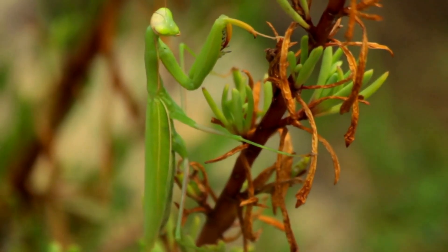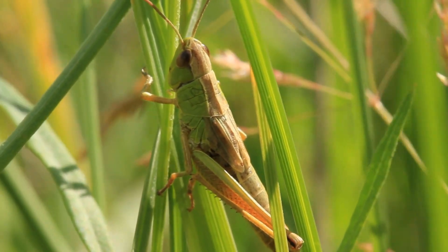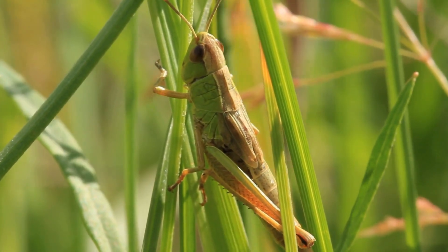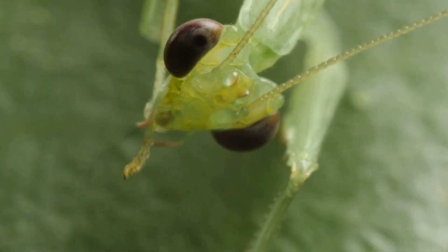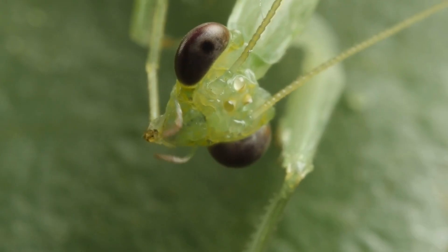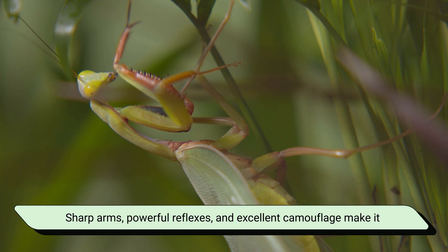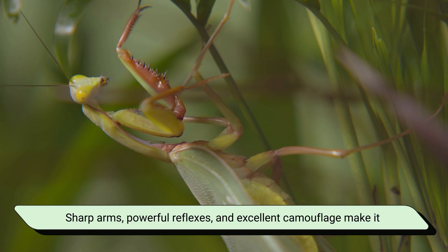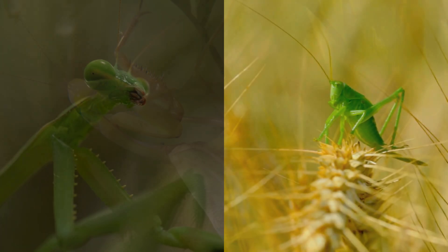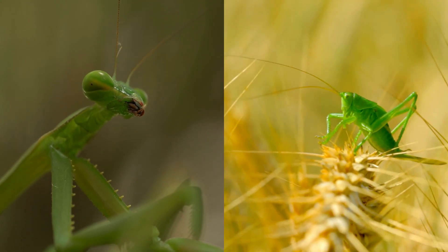So, in a praying mantis versus grasshopper showdown, who wins? Honestly, it depends on the situation. But if it ever came down to a direct encounter, the mantis would likely win — not because it's bigger, but because it's built to hunt. Sharp arms, powerful reflexes, and excellent camouflage make it the natural predator of insects. And that's the beauty of nature: every creature has its role.